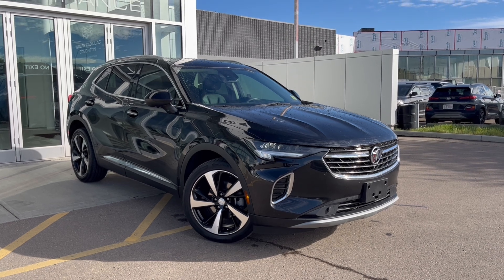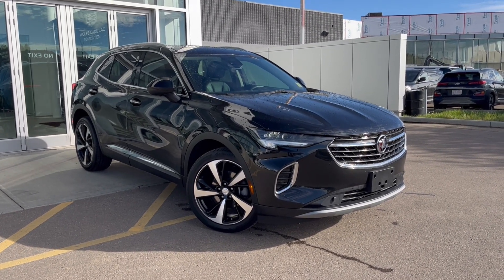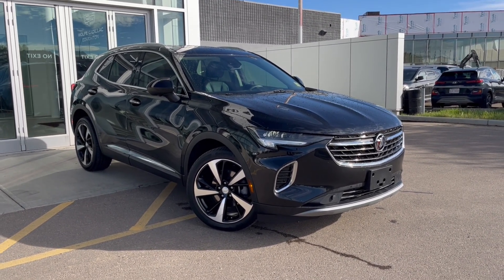Thank you so much for joining me for this quick review of the 2021 Buick Envision Essence. Hope you enjoyed the video. Please like and subscribe, and we hope to see you here at Wolf Cadillac Edmonton very soon.